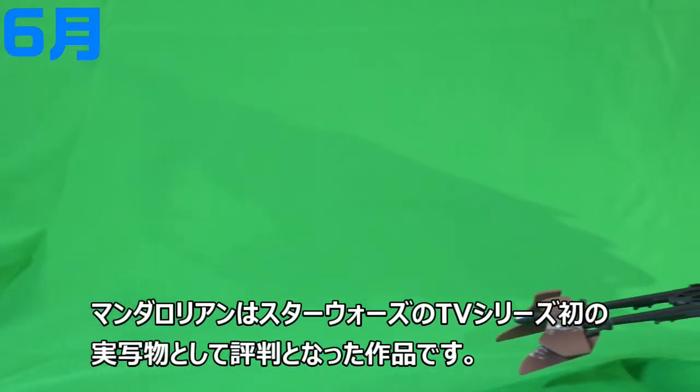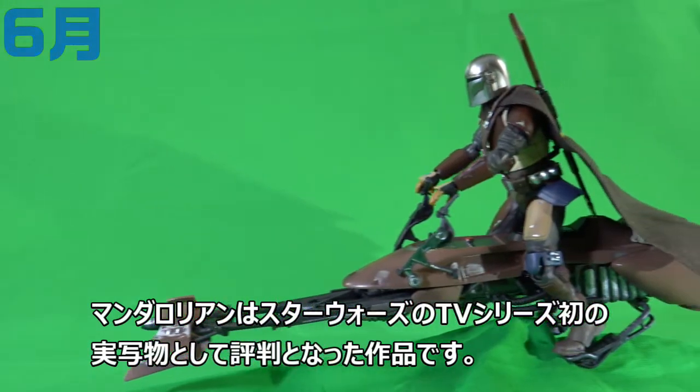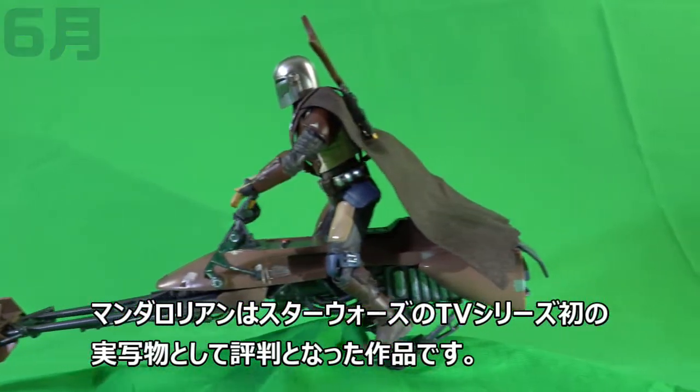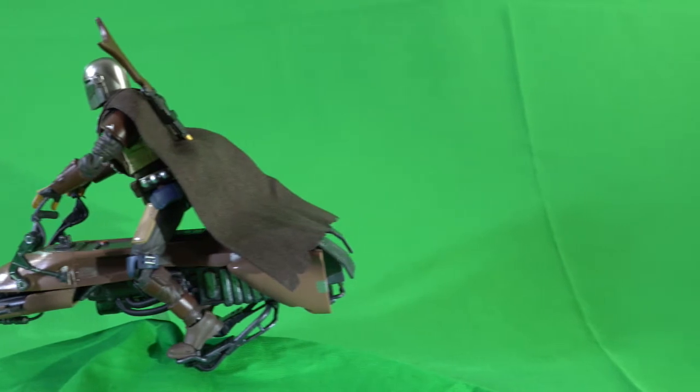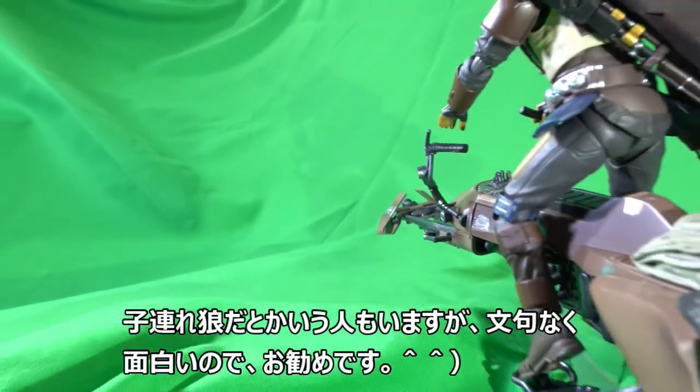The Mandalorian is the first live-action version of the Star Wars television series. I recommend it because it is a very interesting TV series.